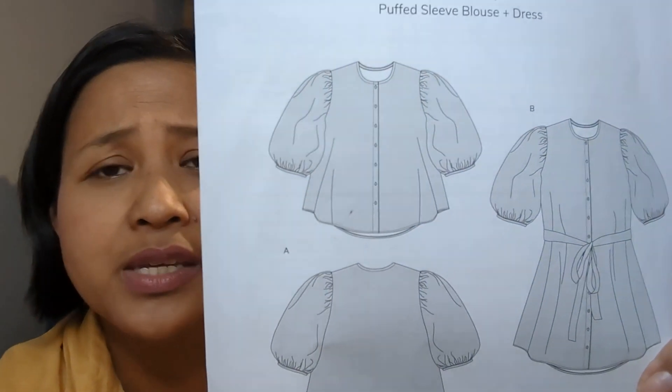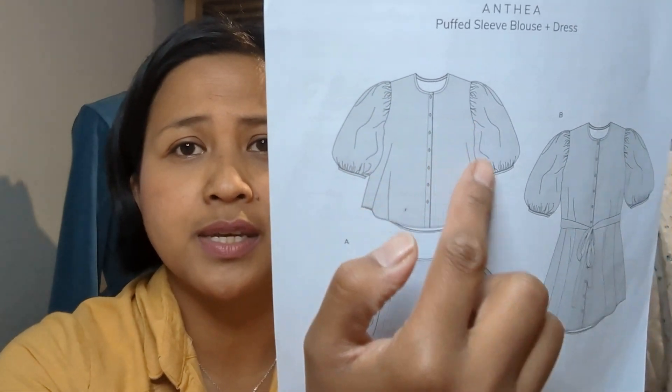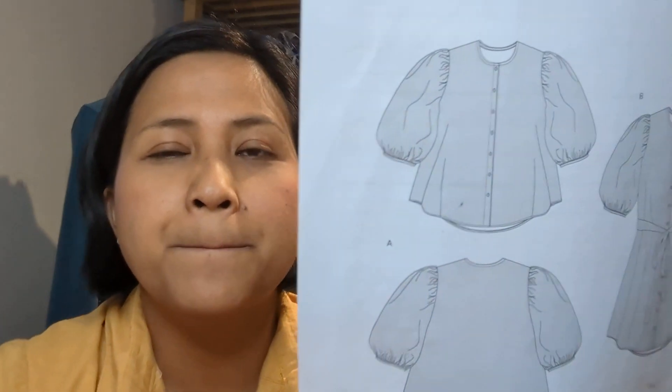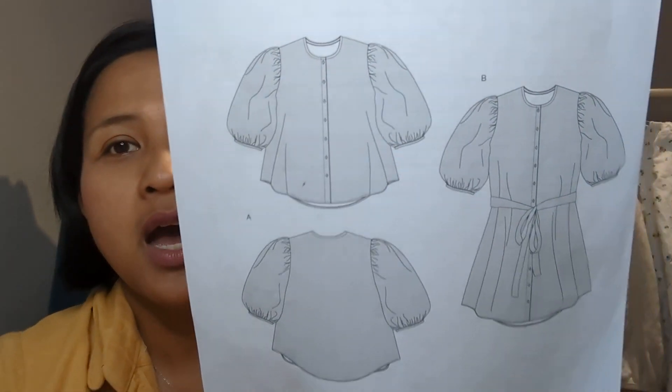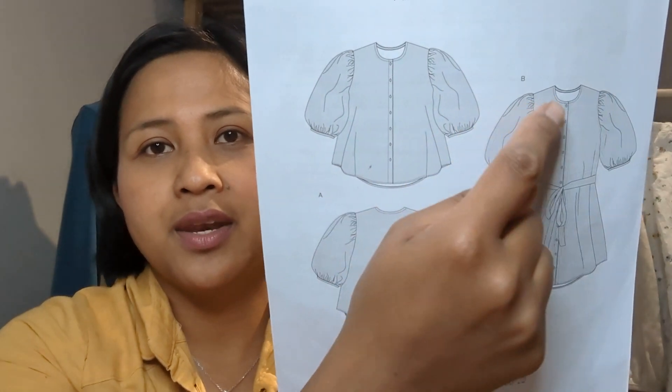The next item I made for June was the Anna Allen Anthea Blouse. This is very popular on Instagram. It's basically a lovely button-down blouse, very loose-fitting with beautiful big billowy sleeves. You have the option for a blouse version and also a dress version — the lengthened blouse with a longer button placket and a waist tie. I'll pop up a photo of myself in the Belgravia Knit Dress and also in the Anthea Blouse.